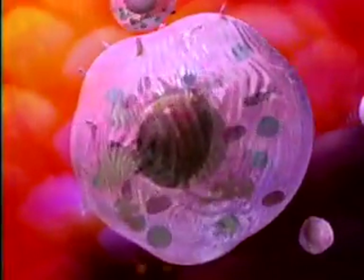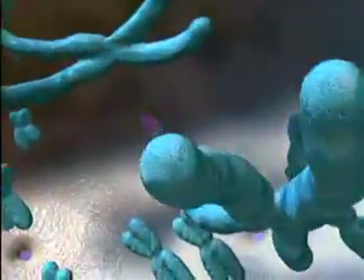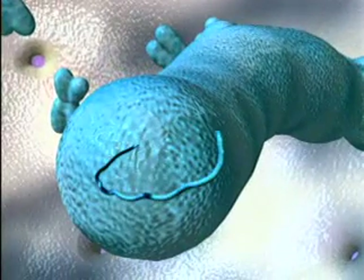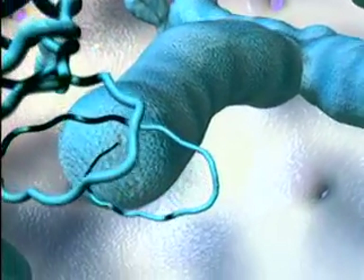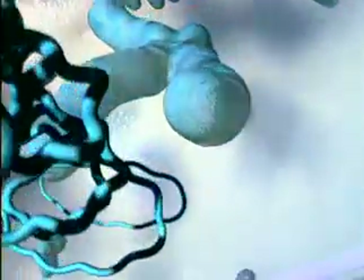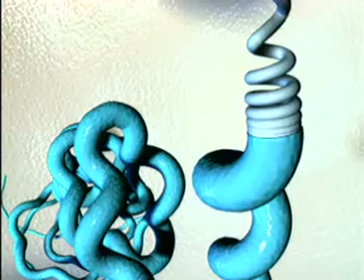If we could journey inside ourselves, into a cell, we would see 23 pairs of chromosomes packed into a nucleus. Each chromosome contains a long coil of DNA. If all the chromosomes were unwound, the DNA in just one of our cells would stretch six feet long.